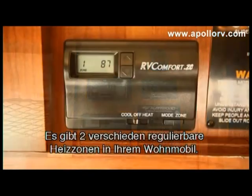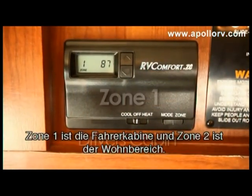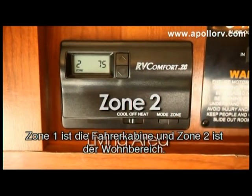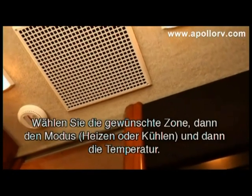There are two separate heating systems in the Elite. Zone one is the driver's cabin and zone two is the living area. Select the desired zone you wish to alter.